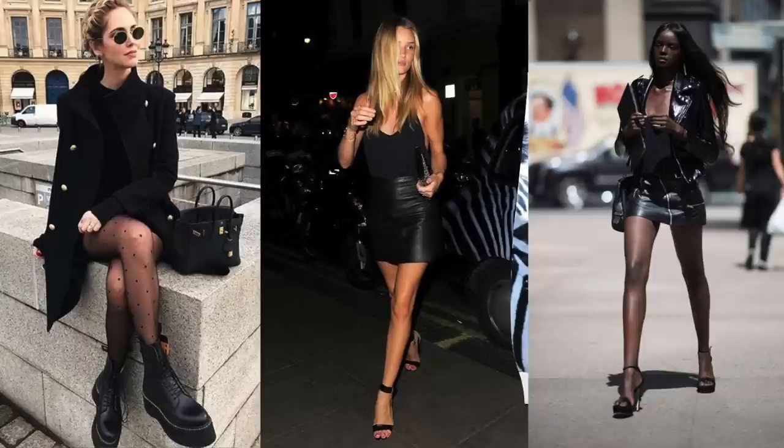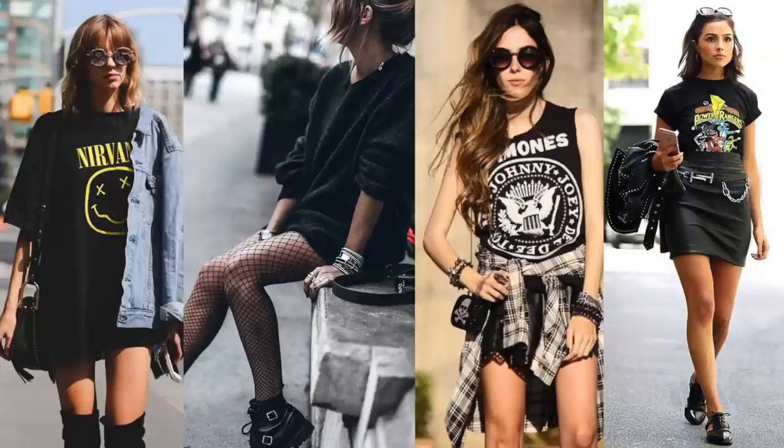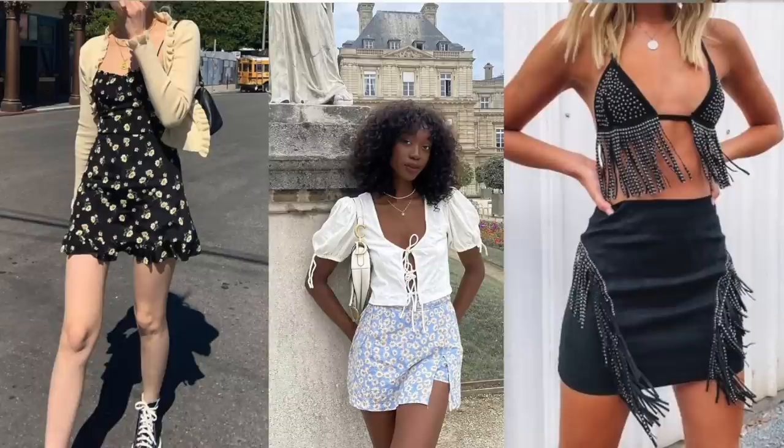Number five is rock girl style. It's normally paired with a biker jacket, or the skirt itself can be leather. It can be a band t-shirt or just a t-shirt, with silver or metal jewelry, sneakers, boots, or chunky boots, and pretty undone hair.